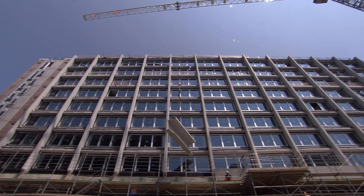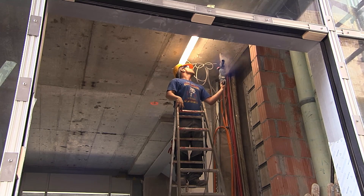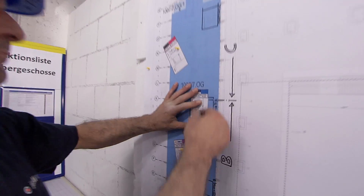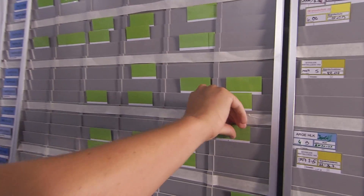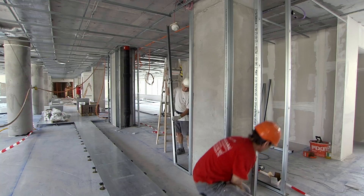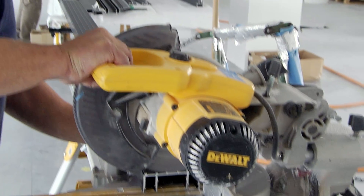The Syngenta construction site in Basel is one place where lean construction management is being applied, allowing project management to successfully coordinate the entire planning and execution process. The planning board and card system is updated by the contractors on site every week. They know what they have to do in the next one or two weeks, which reduces the number of coordination issues between the various trades.